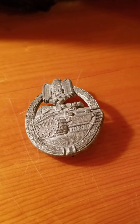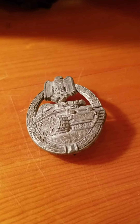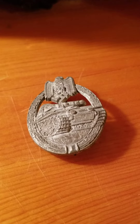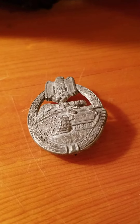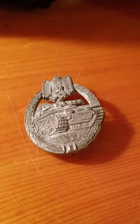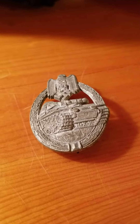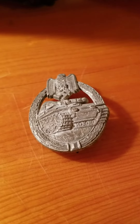The Panzer Assault Badge was introduced on December 20th, 1939, in order to recognize achievements of panzer personnel who took part in armored assaults. I got this for around $60 online.